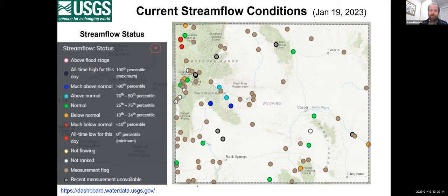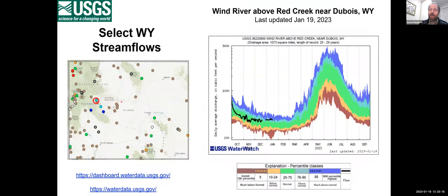Looking at the Wind River above Red Creek: this hydrograph uses the same percentile framework, with green being the normal 25th to 75th percentile range, and the black line showing current 2022–2023 streamflow. In January the hydrograph should be at its low point for the year because everything is locked up in snow and ice and most streams are just fed by groundwater inflows. Flows in the Wind River near Dubois are a little bit up right now, but not significantly, and generally things look pretty reasonable in that location and around the Wind Rivers on both north and south sides.